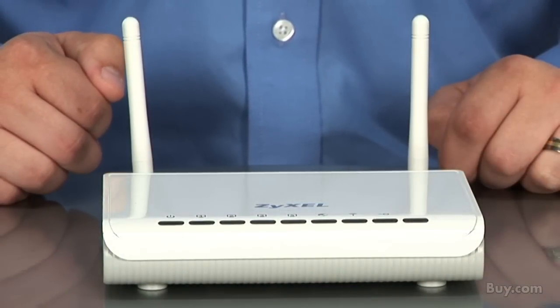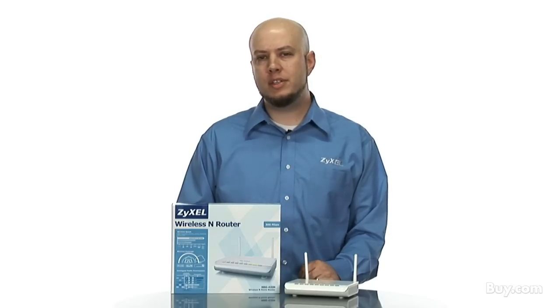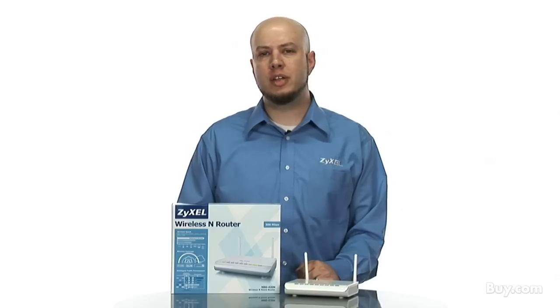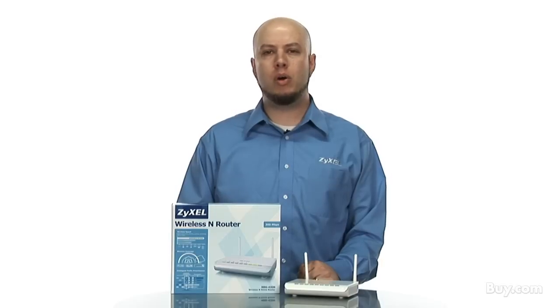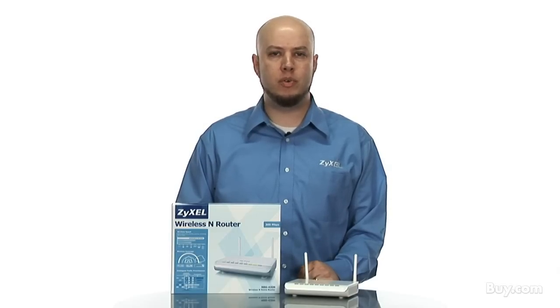One of the more unique features on the NBG420N is Zyxel's MBM V2 technology. This technology automatically detects the speed of your internet connection and looks at the type of applications you are using. It will automatically give priority to VoIP and gaming traffic, ensuring a high-quality phone call and lag-free gaming regardless of what other users are doing on your network.